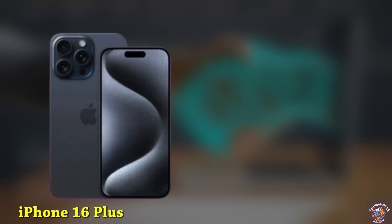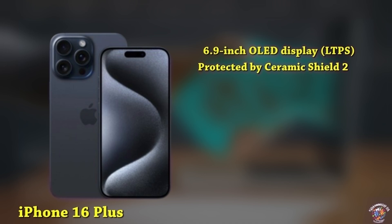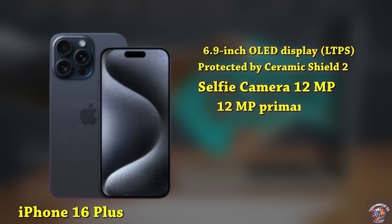iPhone 16 Plus. Display: 6.9-inch LED display, LTPS, with a taller aspect ratio, protected by Ceramic Shield 2. Design: New Dynamic Island covering the 12MP selfie camera and Face ID sensors. Cameras: 12MP primary camera, 12MP ultrawide.